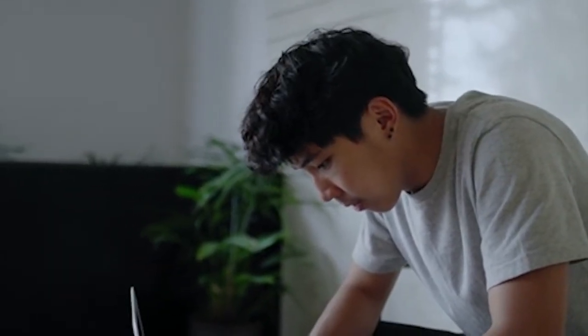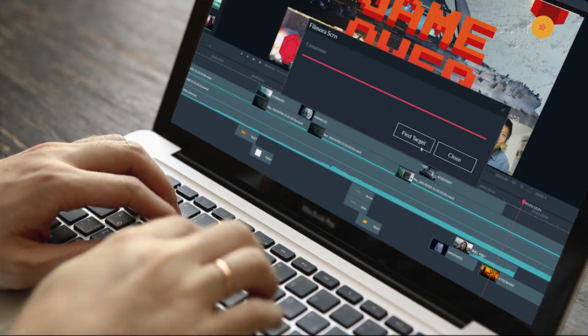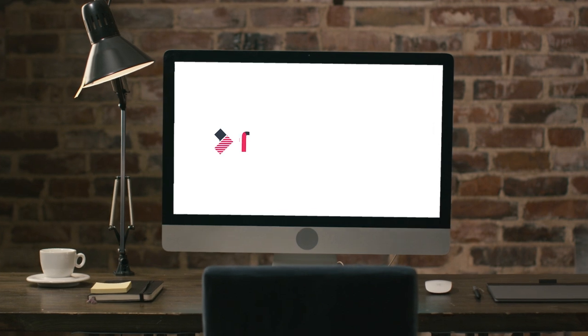Then export your final video in all kinds of formats and platforms. Download today to see how easy screen recording can be.